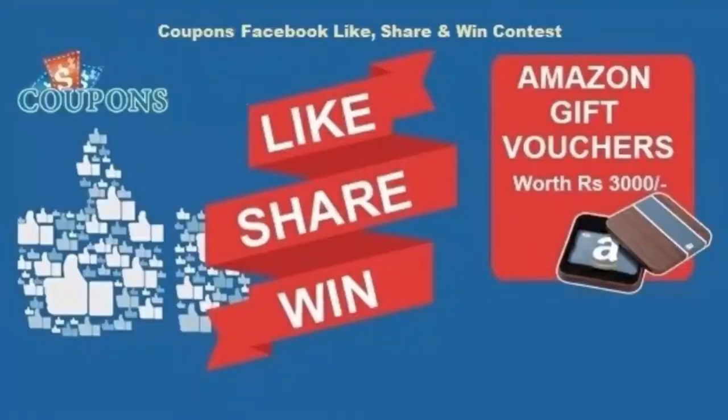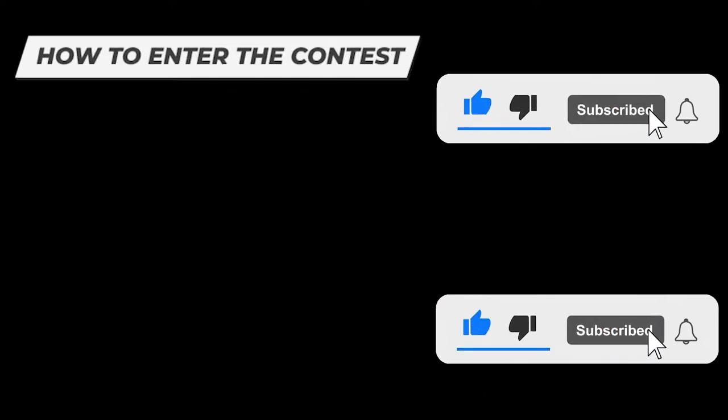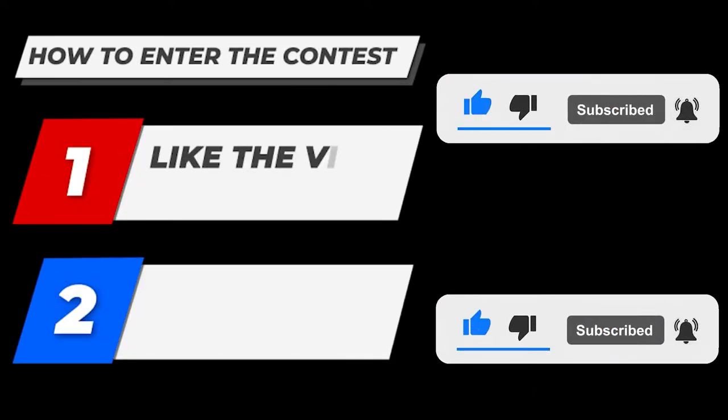I am going to show you the Lucky Draw Contest. Please like the video and subscribe to the channel, and win the best!